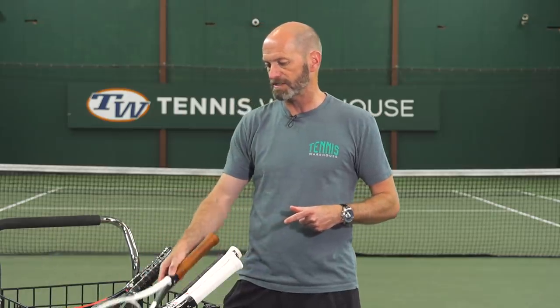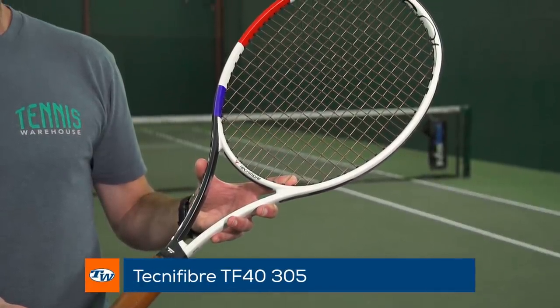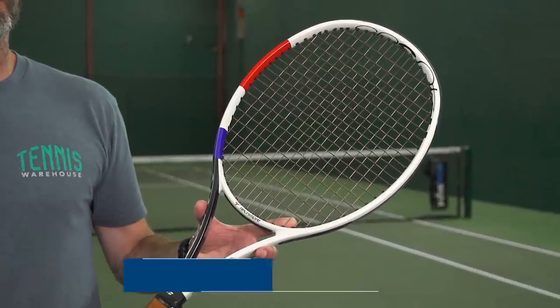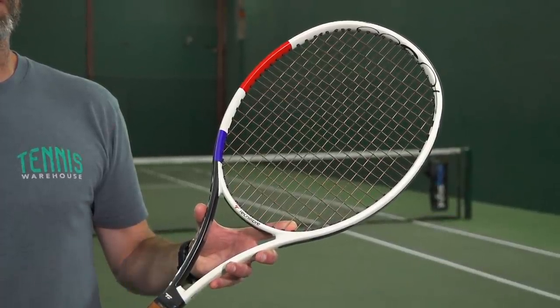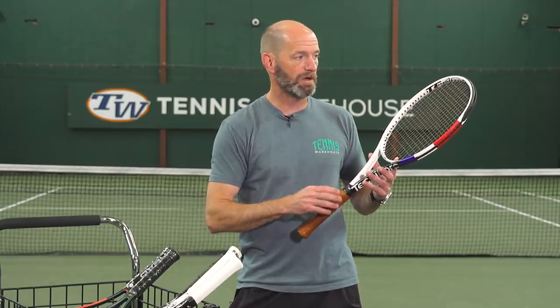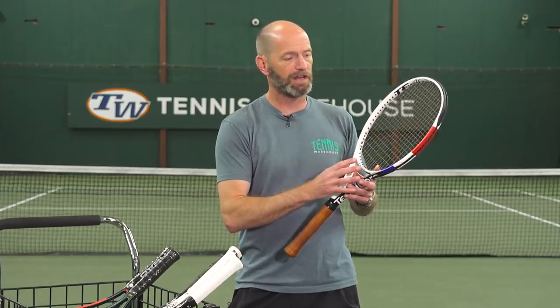Next up is my racket of choice — it's the Tecnifibre TF40 305. This is actually my actual racket, so I've added a leather grip, but it comes stock with a cushion grip. I've just beefed it up a little bit with leather and haven't added any other weight to this one. I really like the way this one comes through contact; again, I get great feel out of this racket.